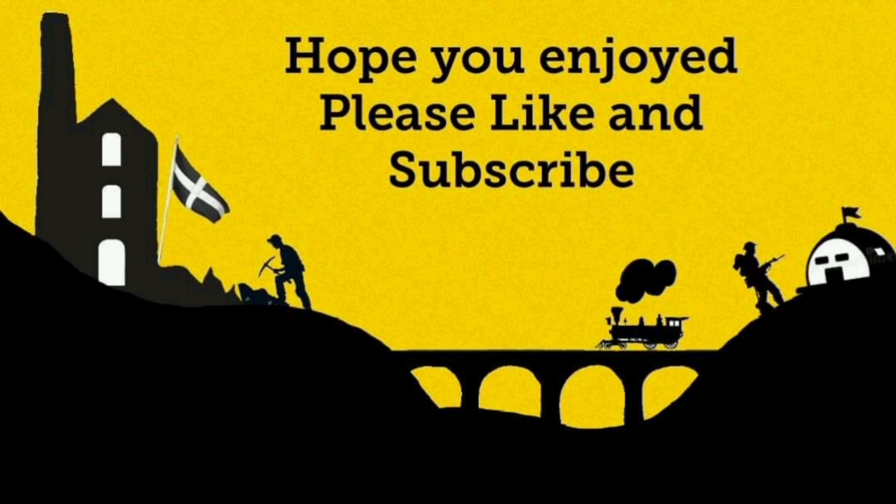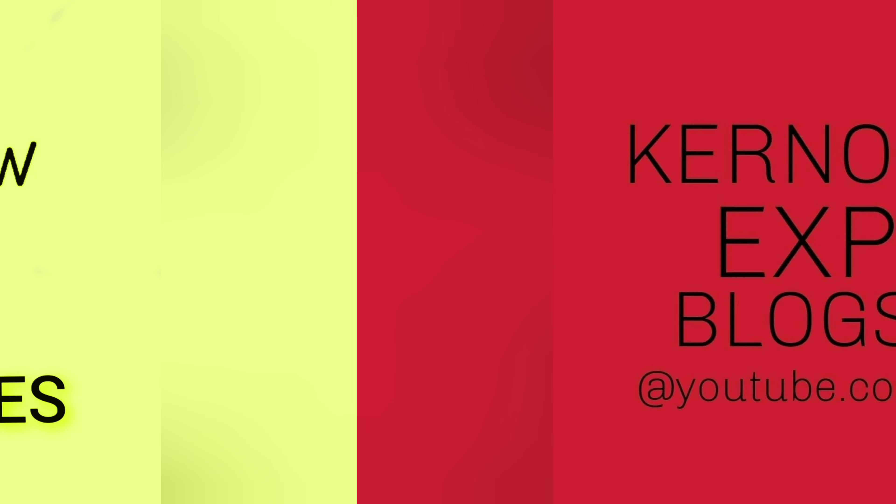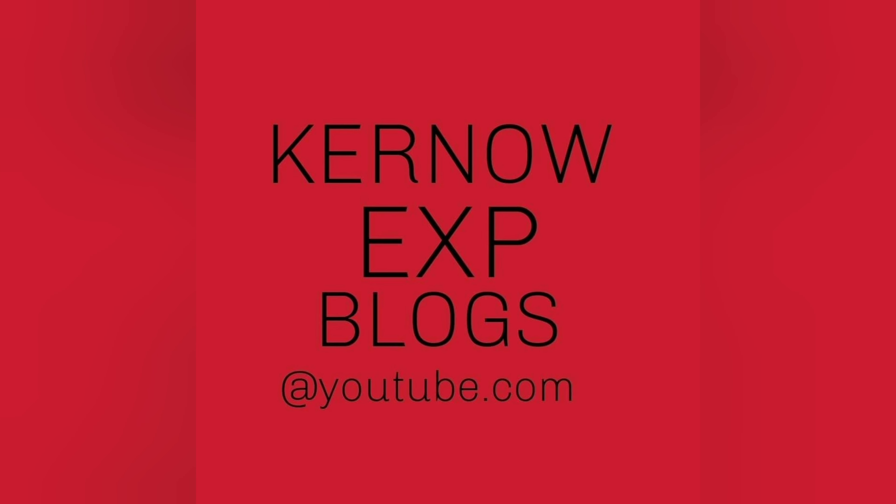So if you enjoyed the video then look at our other channels. We do have the outtakes channel and we do have this channel. Don't forget to like, comment and subscribe to all three. Anyway, we'll see you soon. Until the next video, cheers and go on!